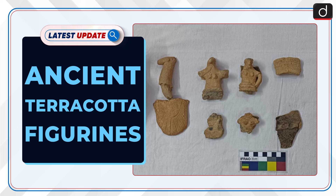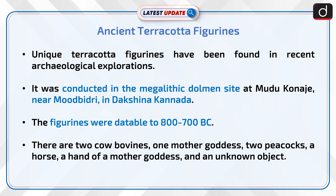Welcome to the latest update program. The topic of discussion is ancient terracotta figurines. Unique terracotta figurines have been found in recent archaeological explorations conducted at the megalithic dolmen site at Mudu-Konaje near Moodabidri in Dakshina Kannada, Karnataka. The figurines were datable to 800–700 BC.